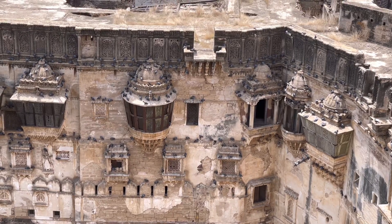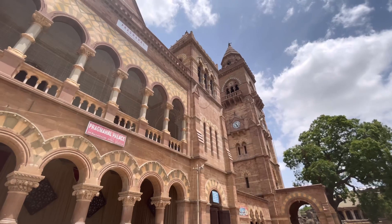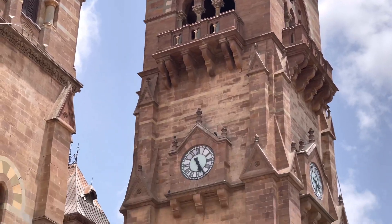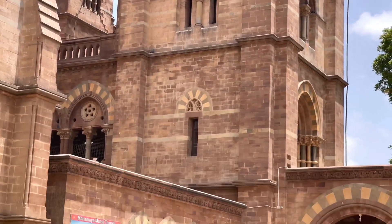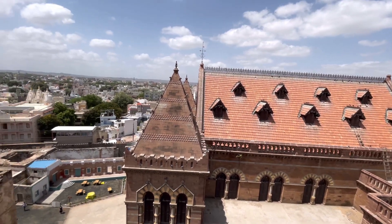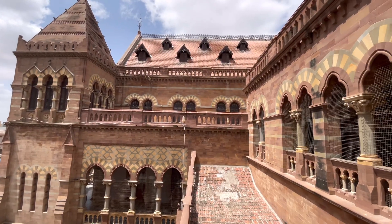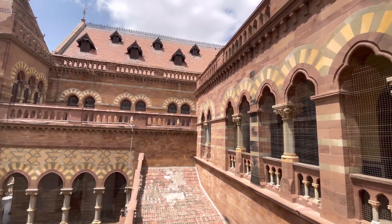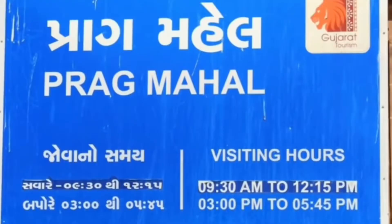Darbargat's most significant interiors and structures date from the 18th and 19th centuries, the last of which is Prague Mahal. Built on a 40,000 square feet area with perfect enclosures similar to European style, this Italian Gothic style palace was designed by British engineer Colonel Wilkins at a cost of 30 lakh rupees at that time. Please note the timings for visiting Prague Mahal.